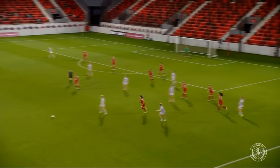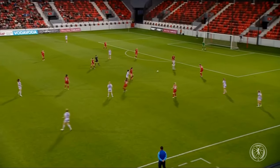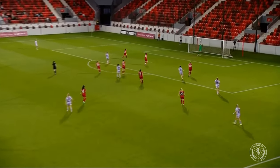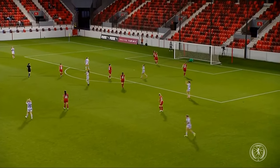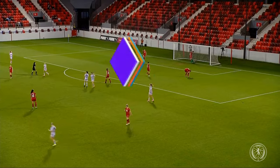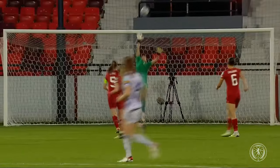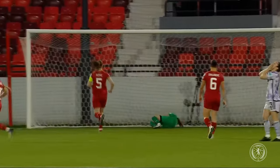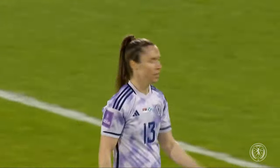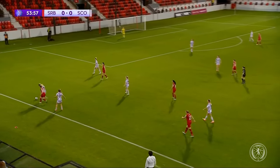Here's Cuthbert - Corsi plays it into the feet of Ross, and that's better! Jane Ross goes for goal and she cracks the crossbar. The half-time substitute almost making a very quick impact. Lovely play from Scotland - Rachel Corsi with a forward pass, Chelsea Cornet with a lovely dummy, just lets the ball go through her legs which arrives at the feet of Jane Ross.